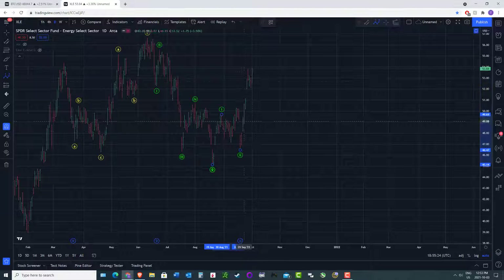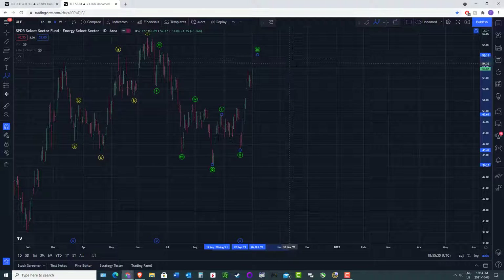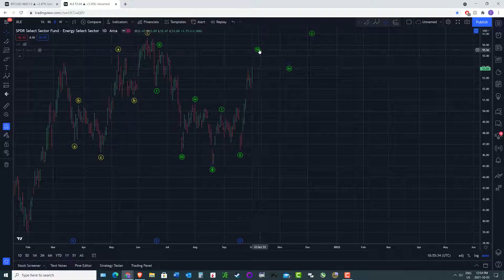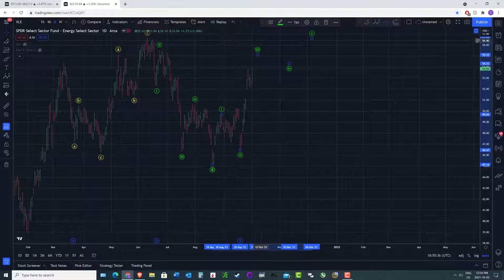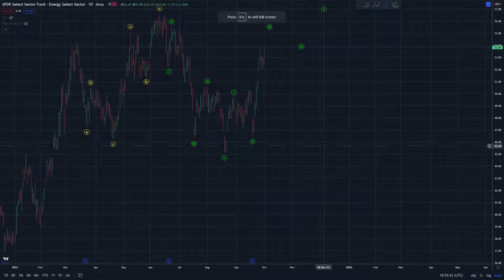Now, this does kind of look like a third wave in motion — looks impulsive, gapping, and all that sort of thing. Three, four, five — something like that potentially in play. I'm not being generous enough here; this three could go a lot farther, and four or five could be at significantly higher levels if this is the pattern in play.